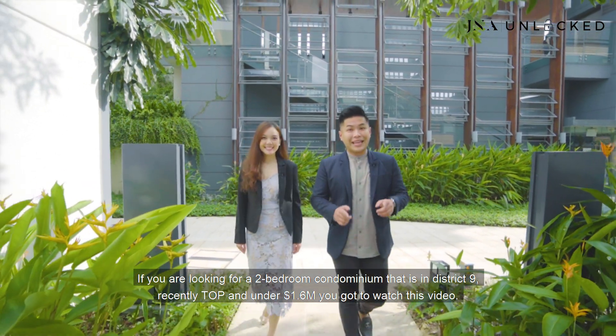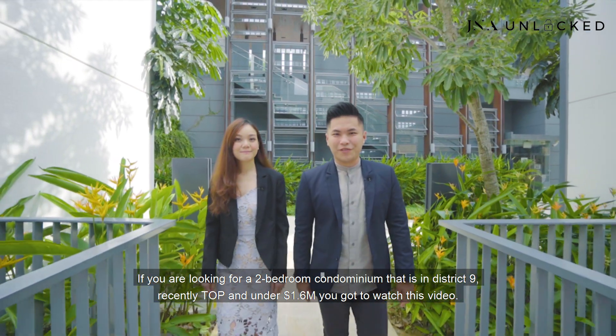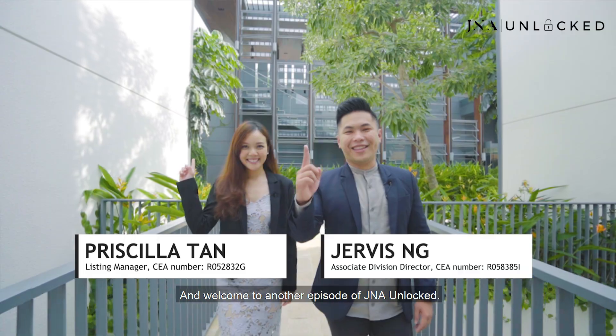If you're looking for a two-bedroom condominium in District 9, recently TOP'd and under $1.6 million, you've got to watch this video. Hi guys, this is Jervis. This is Priscilla. And welcome to another episode of G&A Unlocked.